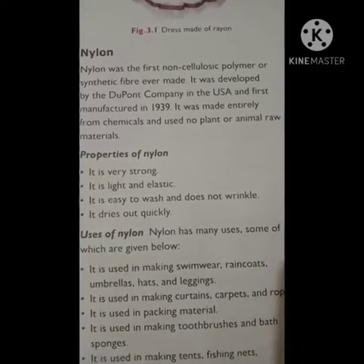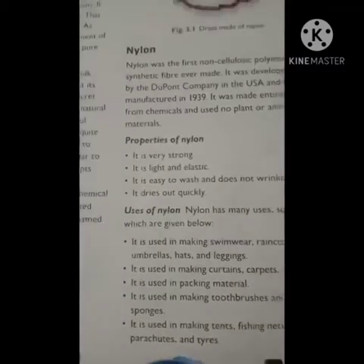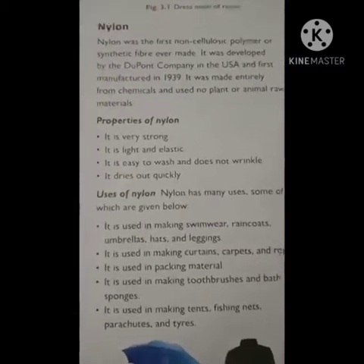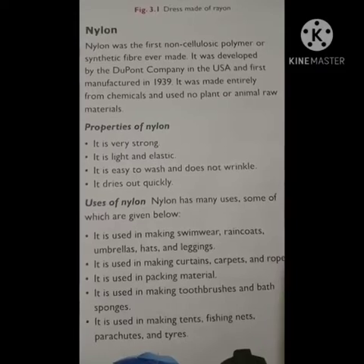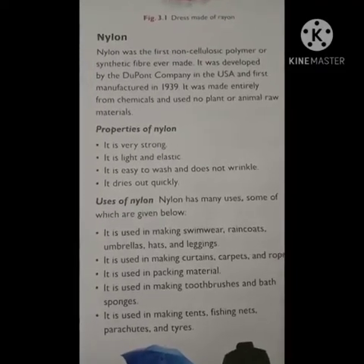Nylon was made entirely from chemicals and used no plant or animal raw materials — nothing is obtained from plant or animal sources.